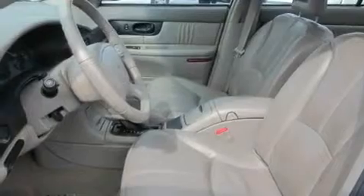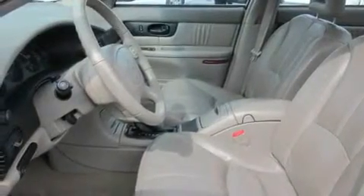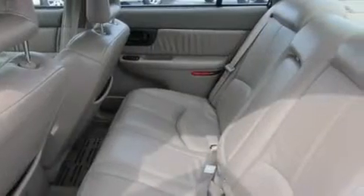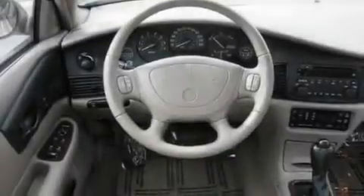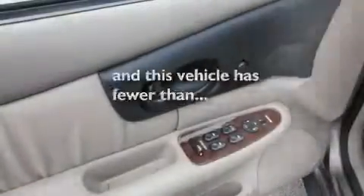Its top features include air conditioning with automatic climate control, cruise control, steering wheel mounted controls, a CD player, a leather-wrapped steering wheel, alloy wheels, fog lamps, and a rear window defroster. This vehicle has fewer than 68,000 miles on the odometer.